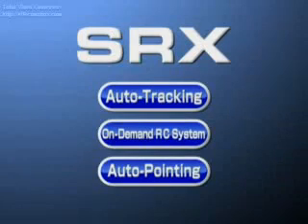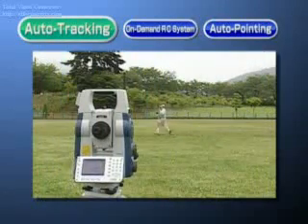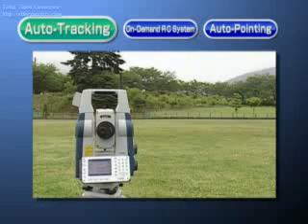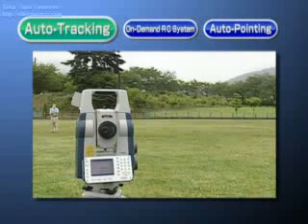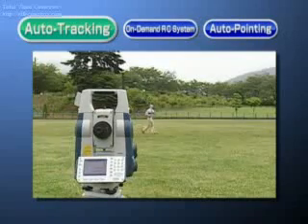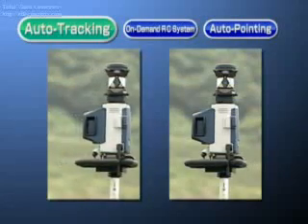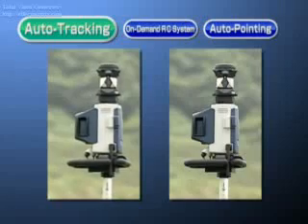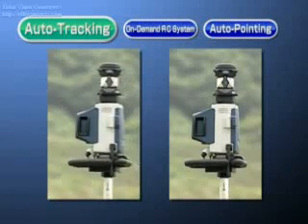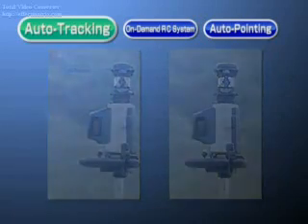The combination of auto-tracking, an on-demand remote control system, and auto-pointing achieves stress-free complete remote control. SRX is equipped with an automatic tracking function that follows the movement of the prism. SRX's auto-tracking lets you select sighting accuracy and speed by offering digital imaging mode and optical imaging mode. In optical imaging mode, measurement is forced to the center of the target only, therefore avoiding measurement while shaking — a drawback of other tracking sighting systems.